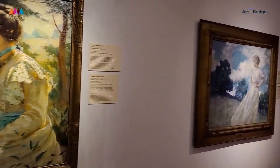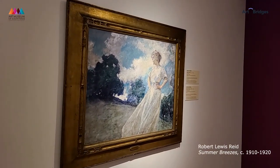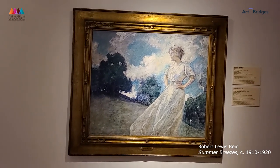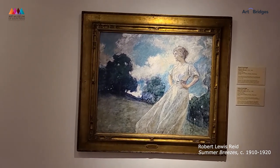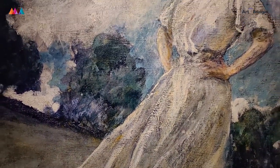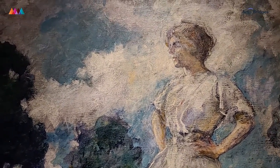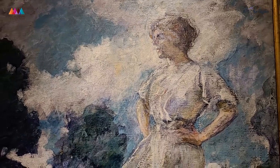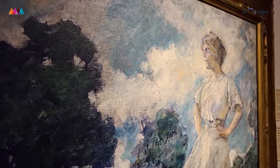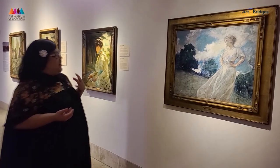Again, here we have an outdoor scene. We have our Impressionist artists working and drawing inspiration from the outdoors and the natural world. The subject here is enjoying a moment outside as the artist captures the impression of that moment. You see brushstrokes that give a sense of movement of a summer breeze — the dress moving in the wind, the clouds in the sky, the trees.